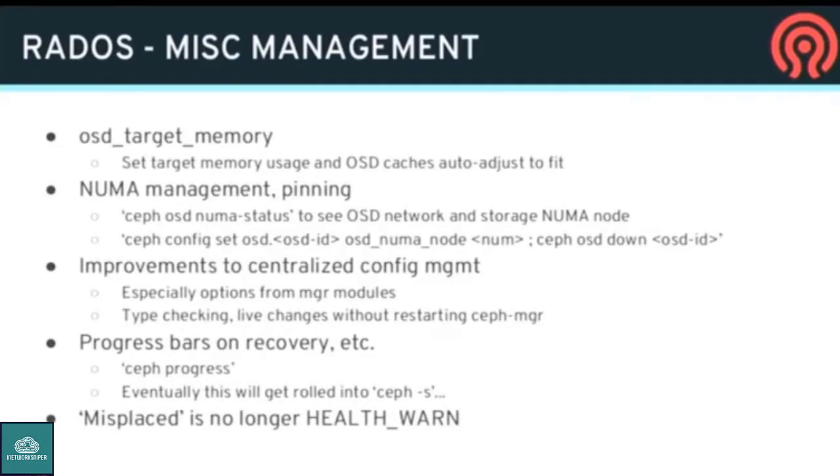A few other RADOS odds and ends. In the past it was hard to predict how much memory an OSD daemon would consume and to control that by adjusting cache sizes. There's a new setting called OSD memory target — just one number. You say 'I want my OSD to use three gigabytes,' and the OSD figures out everything it has to do internally to fit within that memory envelope, whether adjusting the BlueStore cache size or whatever else. It monitors the RSS size and runs a dynamic controller to make sure that happens, simplifying configuration management considerably.